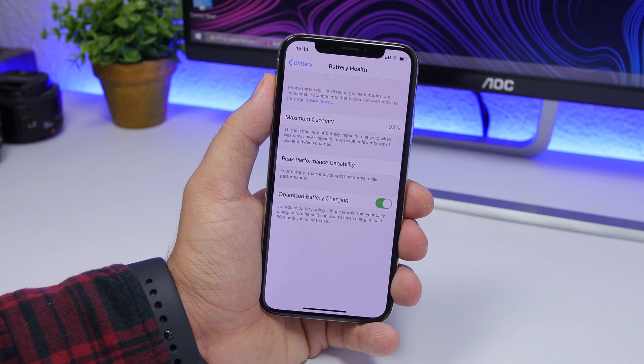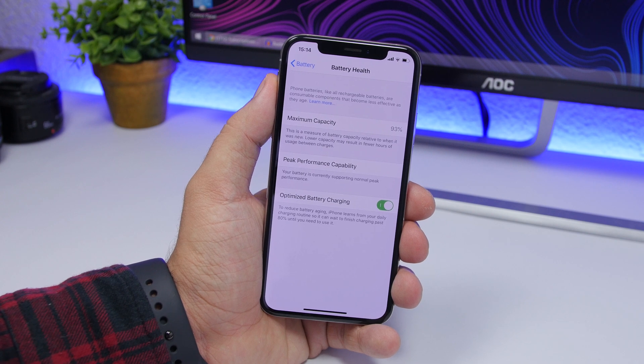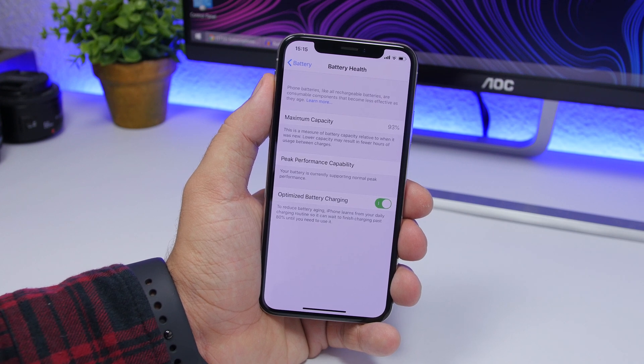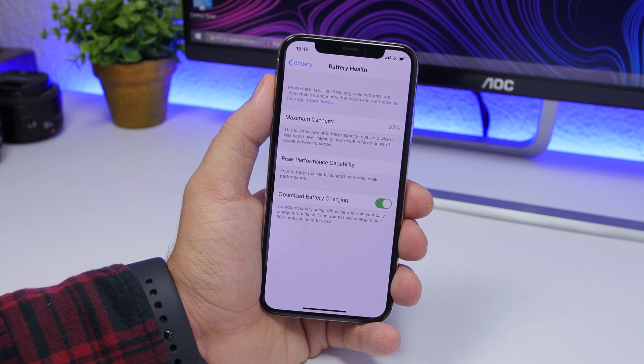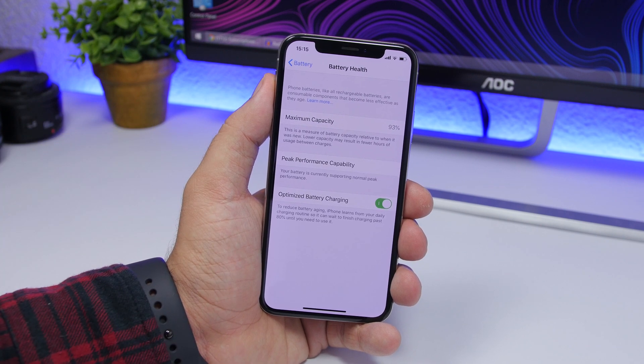So here's where optimized battery charging comes into play. That decrease in battery capacity is more significant when the iPhone is charged at 100%. So keeping your iPhone at 100% charged will make it decrease faster. Basically, you go to sleep, you plug in your iPhone to charge, and in the first two hours it charges to 100% and then stays for the next five or six hours at 100%. That will decrease the capacity of the battery way, way faster — and in the long run, that will be really bad.